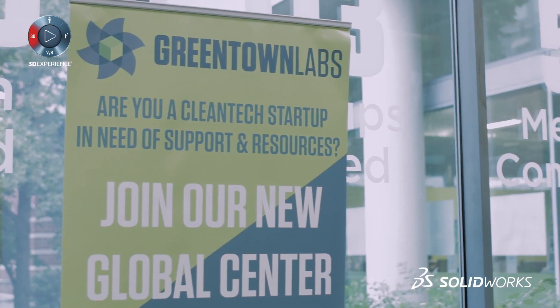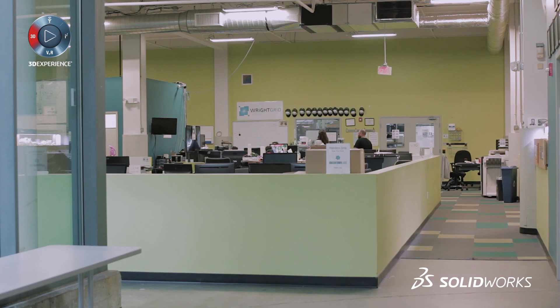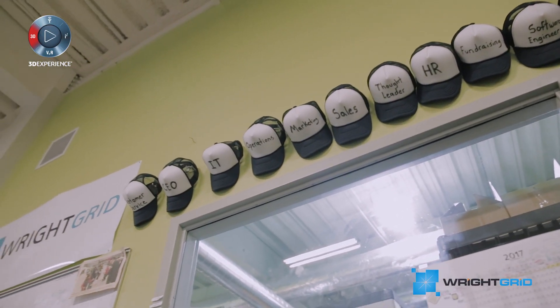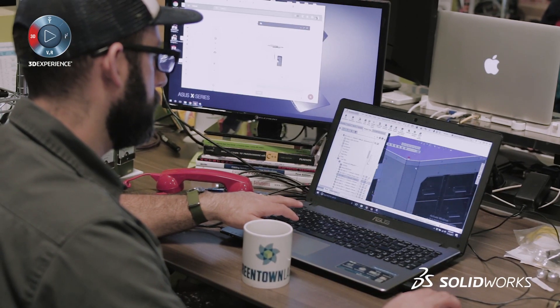We're very fortunate to operate in an incubator space like Greentown Labs. It's a very supportive and collaborative community of startups. We talk to other companies about how they're developing their product, whether we have a technical issue or an engineering issue or a marketing issue. There's a wealth of knowledge under this one roof that we can leverage in real time. We all chat with each other about vendors and the tools we use.